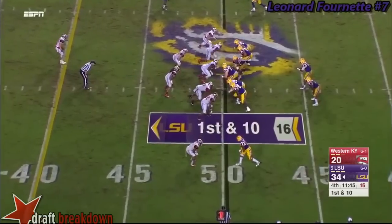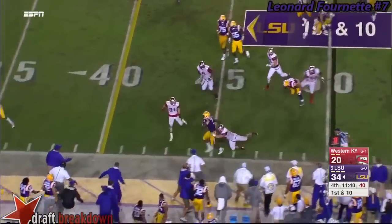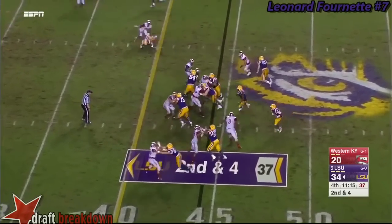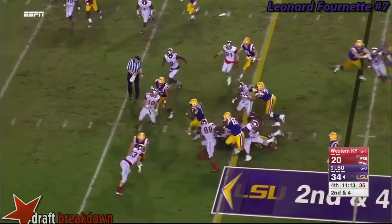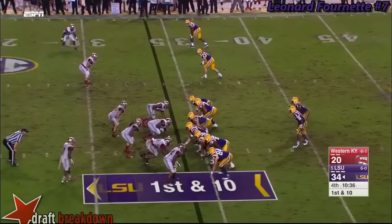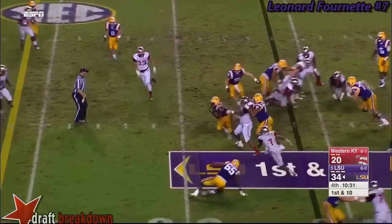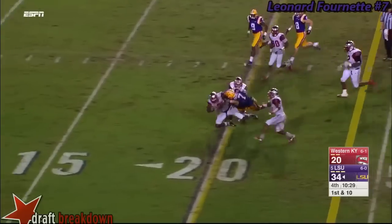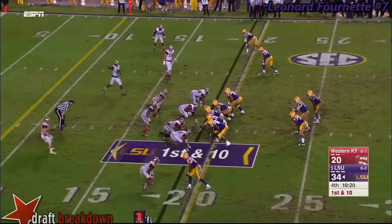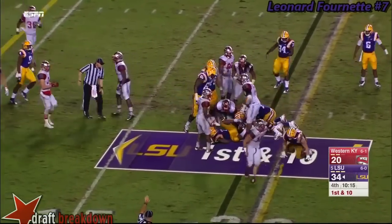The onside kick not converted into points by Western Kentucky. Here comes Leonard Fournette, changing directions — pick it up about five. He'll get the other four needed for the first down, and more. From the 34, third straight carry for number seven, breaking tackles, inside the 20 yard line before he's gone. Got such great vision and balance, very seldom misses a cut.